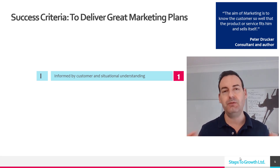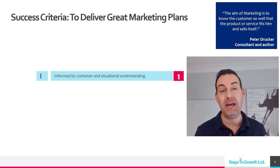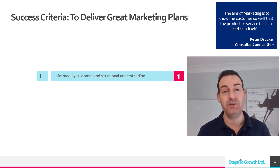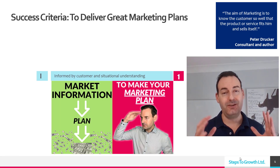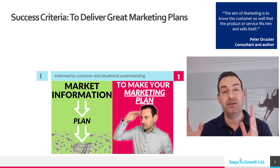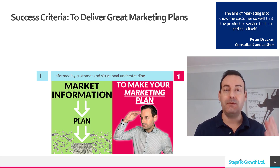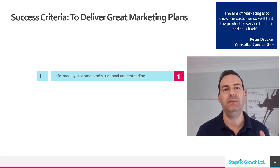Situational understanding means: do you understand the market that you operate in? You live in a country that has things going on politically, socially, economically. Have you figured all of that out and how it's impacting your industry or the customers you're targeting? I've made another video on this that goes through how you pull together your market information to make insights for the plan.